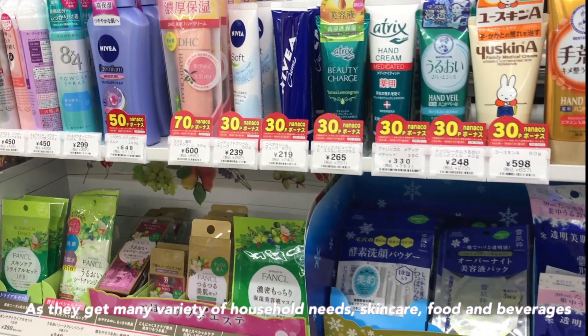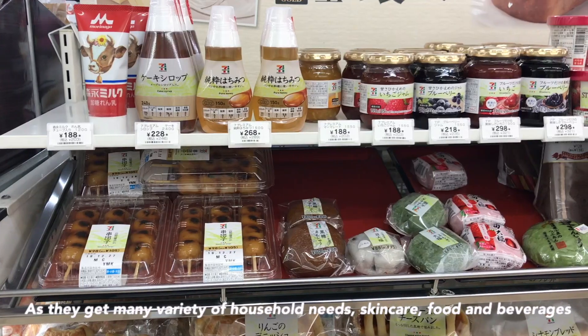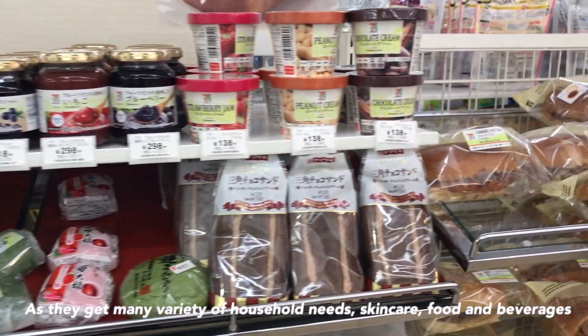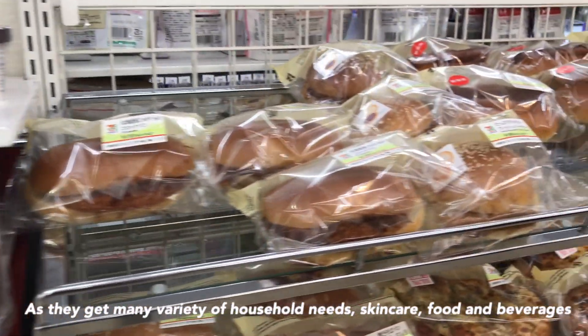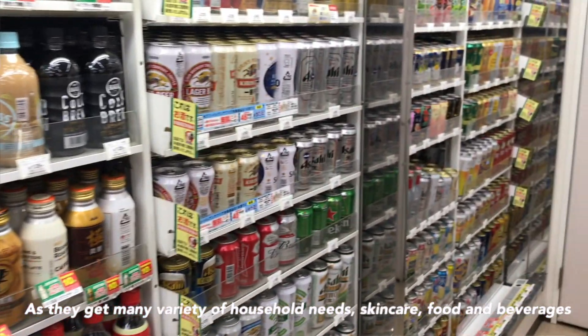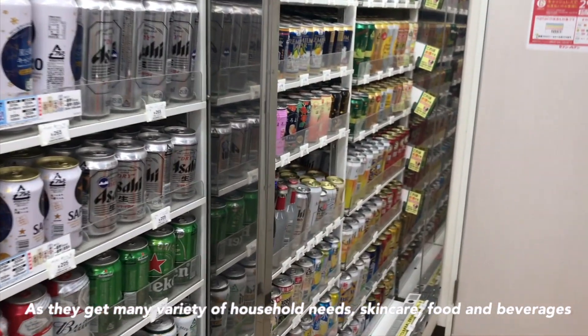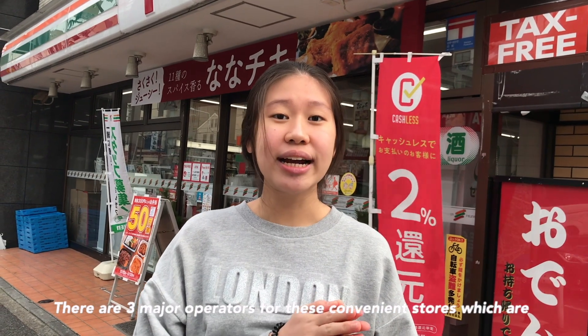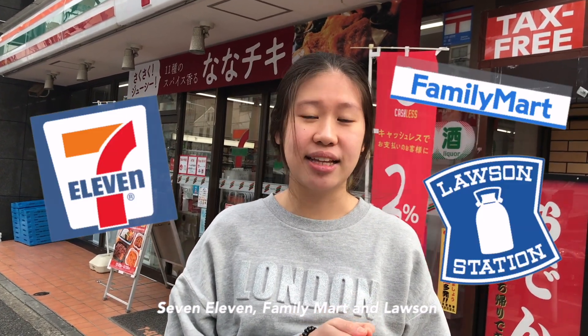food, and beverages. There are 3 major operators for these convenience stores, which are 7-Eleven, Family Mart, and Lawson.